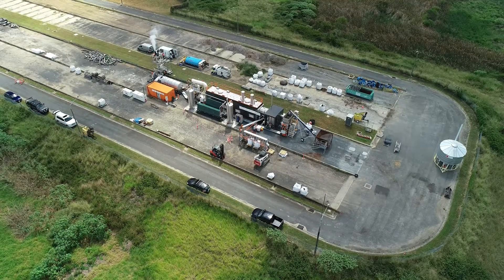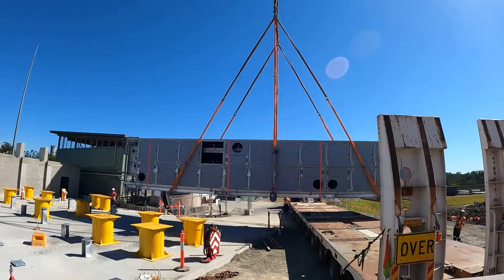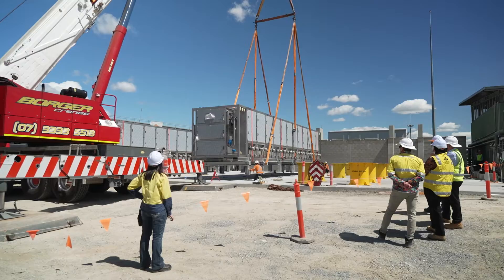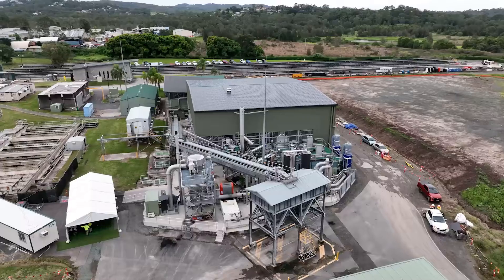Trials of the technology at Logan Home wastewater treatment plant in 2020 were a success. This encouraged Logan Water to construct Australia's first biosolids gasification facility on site, which was opened in 2022.